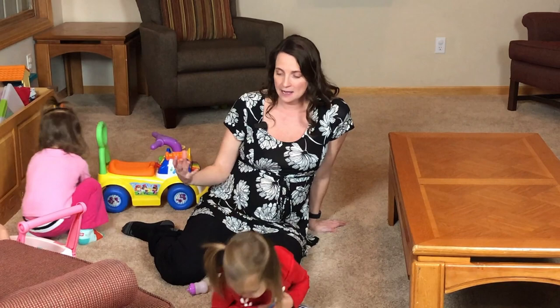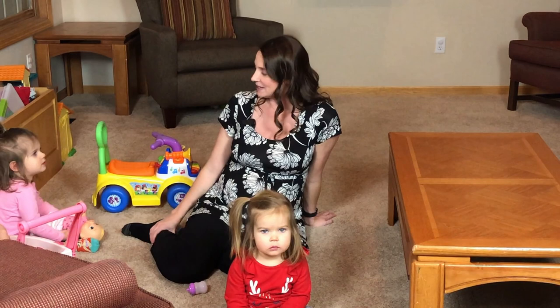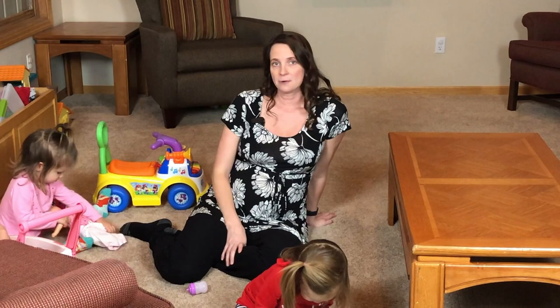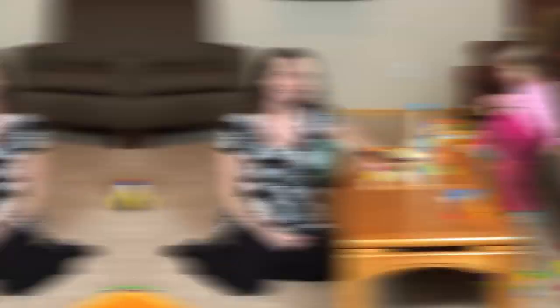I'm Christy Amundsen, a physical therapist with Impact Physical Medicine, and I am 26 weeks pregnant this week. I'm here with my two toddlers — this is Nalia, she is almost two and a half, and this is Aurora, also known as Rory, she's three and a half. I do struggle with some pelvic pain, back pain, upper back pain, and lower back pain issues in my pregnancy, and I want to share with you some of the things I've learned both in my profession and at home with these kiddos — anything that can make your lives easier.